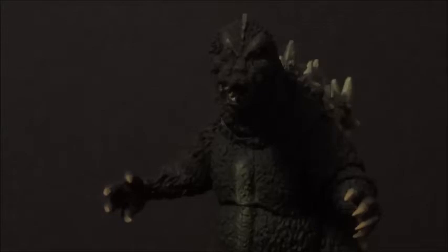Hello YouTube, B3 here back with another kicking action figure review. Today's review is over the fantastic SH Monster Arts Godzilla 1964 from Bandai, Tamashii Nations, and released by Bluefin.